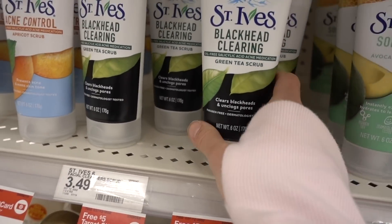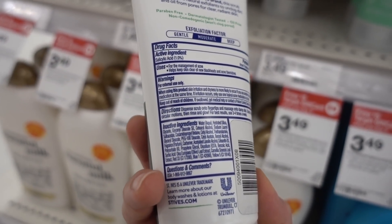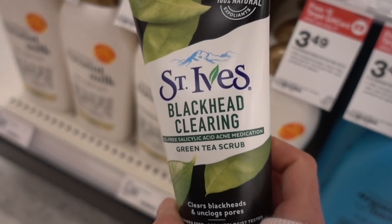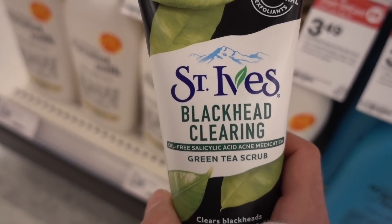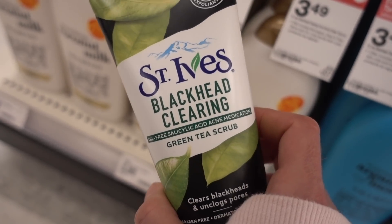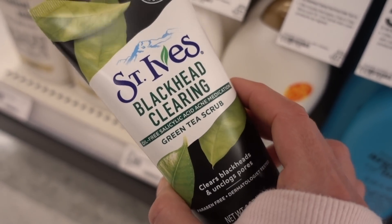It has grapefruit extract, which I wish it didn't. And I don't recommend any of the St. Ives products, like their oil-free salicylic acid green tea scrub — 1% salicylic acid is fine, but it's got fragrance in it. These St. Ives products also have really abrasive scrub particles for mechanical exfoliation, which can really lead to stratum corneum disruption that is irritating.